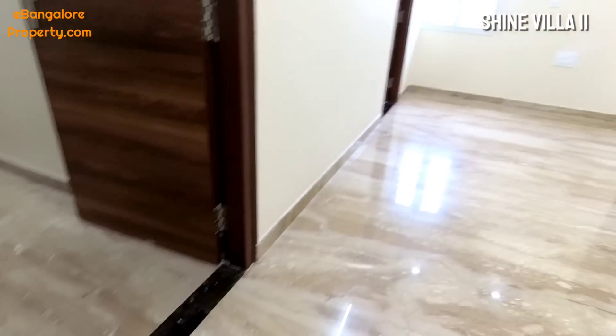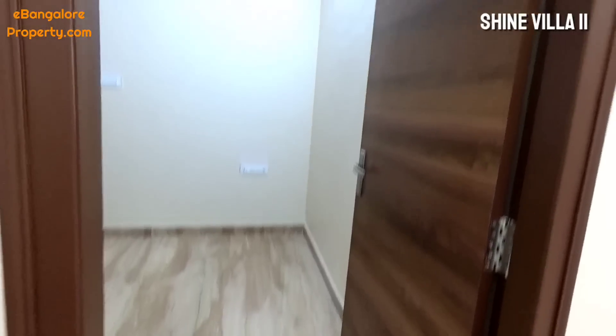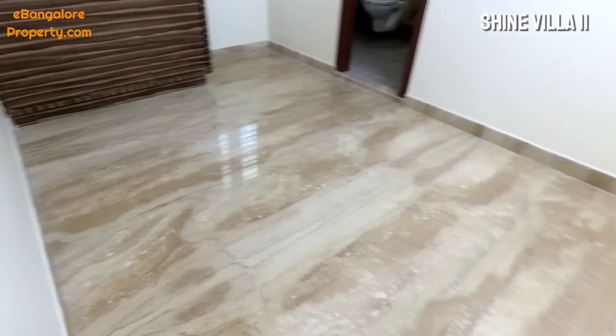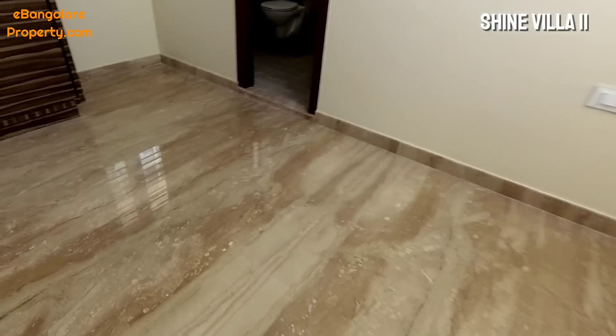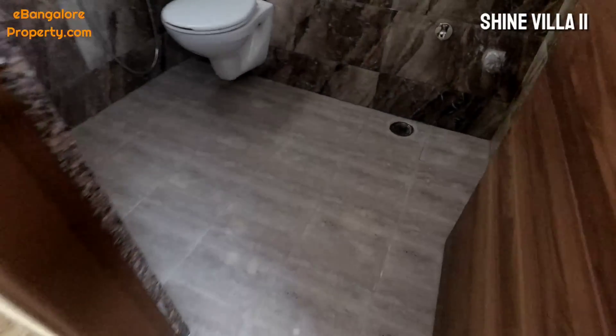This is the second floor. It has a landing area, small living space, and three rooms with all attached bathrooms. This floor has three bedrooms, semi-furnished with wardrobes and attached bathrooms. All rooms can accommodate a double king-size cot.